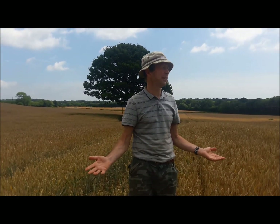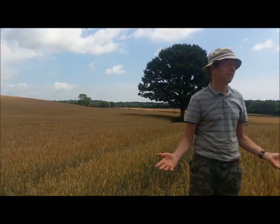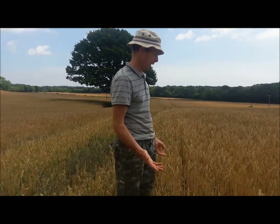I just want you to get an idea of the atmosphere here and the sounds compared to our place. It really is a bit of a lifeless feel, apart from the wheat. I can hear a few birds, a few crows — I can't see any insects, I can't see any wildflowers. Even the wind sounds a bit different.